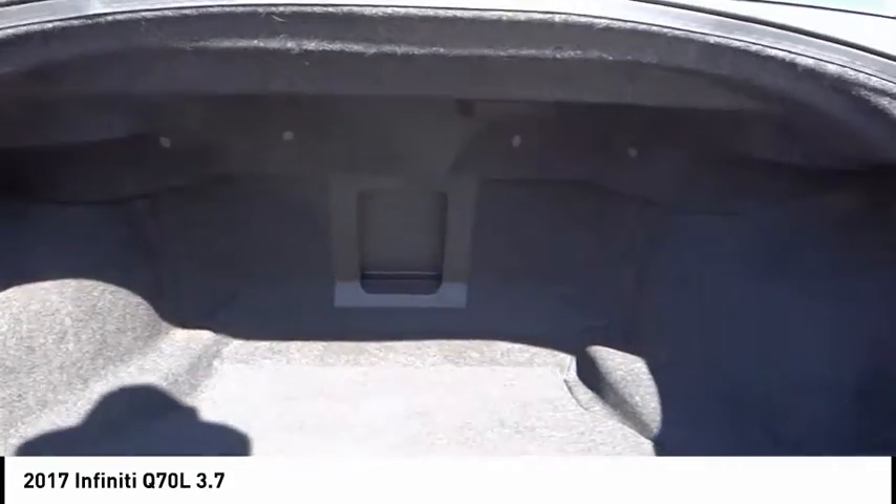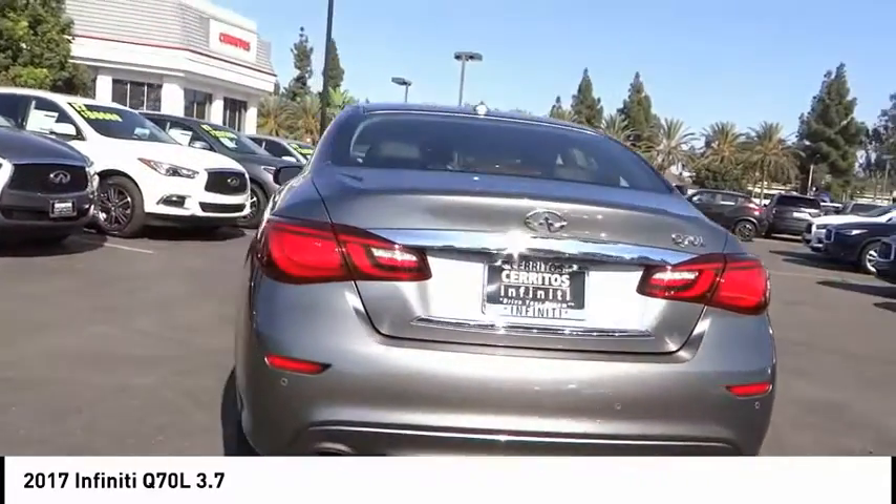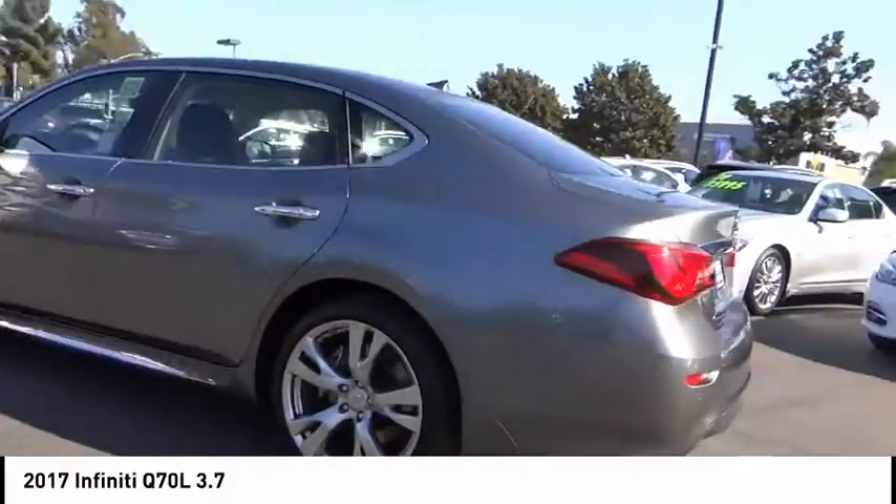This vehicle has less than 45,000 miles. Here are some of this vehicle's great options: electronic stability control, brake assist, traction control, remote keyless entry, fog lights.